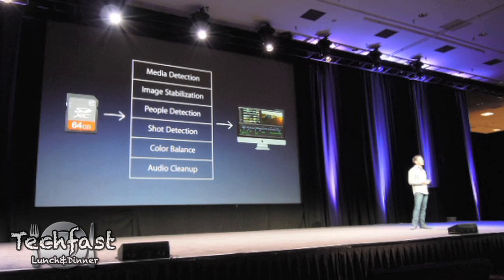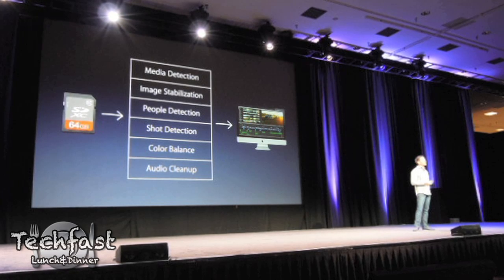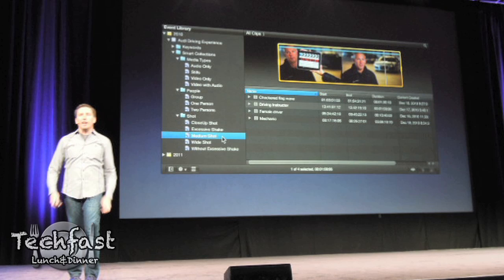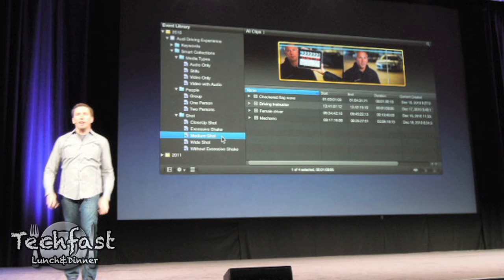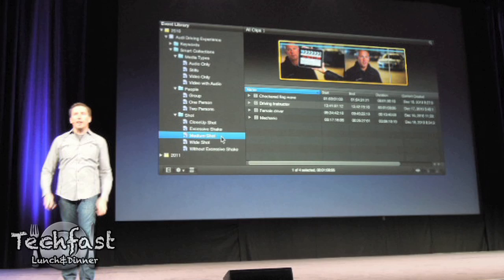It's also going to analyze stabilization, which is huge for DSLR users, so it's going to eliminate those rolling shutter problems. We're also going to see people and shot detection. People detection is pretty self-explanatory — it's going to organize and detect faces and subcategorize them that way. Shot detection is really cool: it's going to take the shots, analyze them, and actually organize them by the type of shots, so medium shot or close-up, for example.